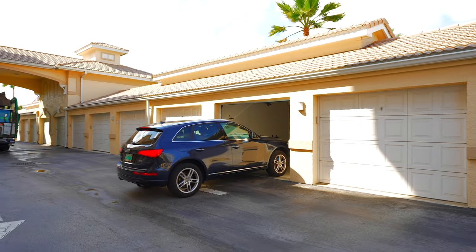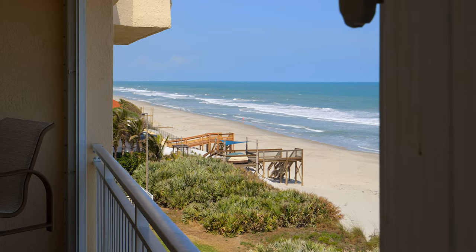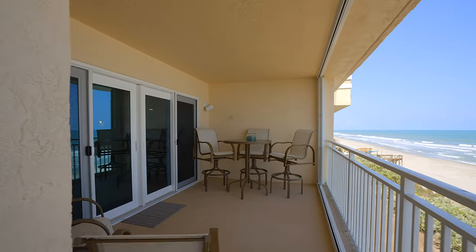Every unit in this building has a one-car garage that's detached from the building. The Cristal is four stories, and unlike most buildings that have garages on the first floor, this building actually has direct oceanfront condos on the first floor — so every unit in here is direct oceanfront.